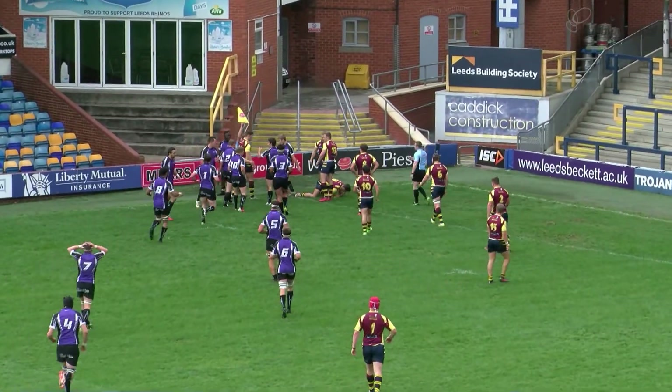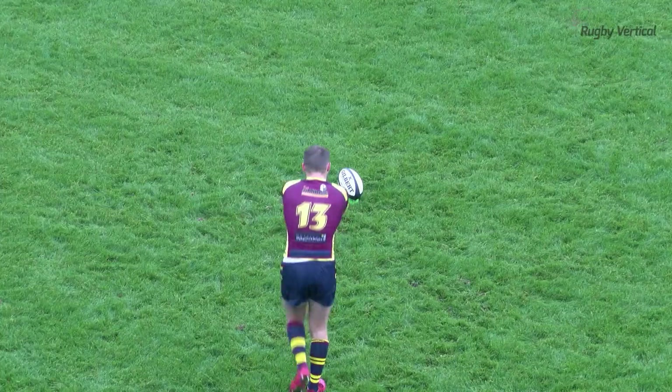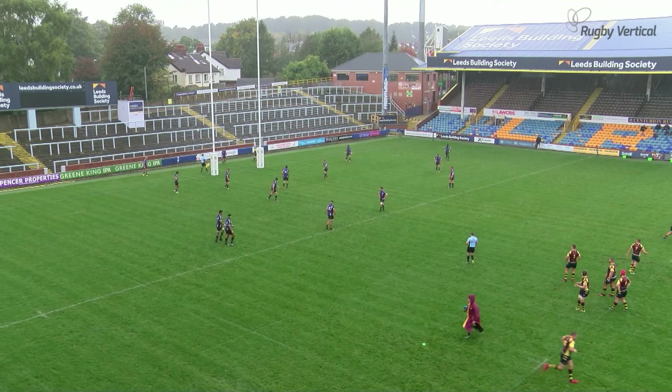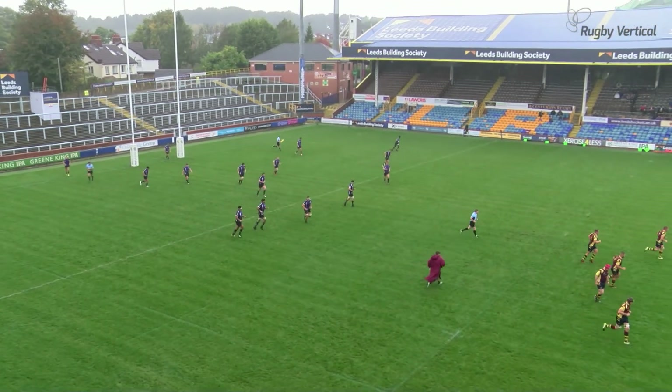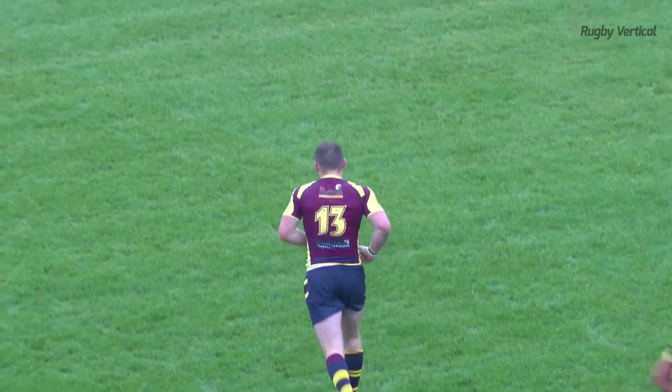Good spot there from the touch judge on the far side. He sends it on its way into the heart of the goal and Cardiff lead by ten points to three, five points coming from the boot of Thomas Morgan.